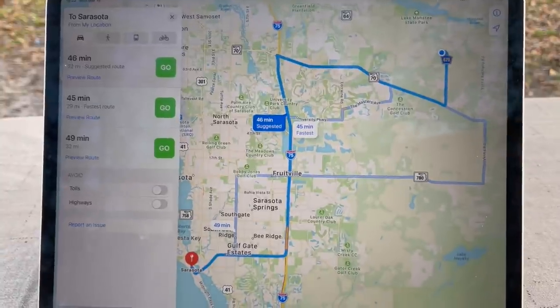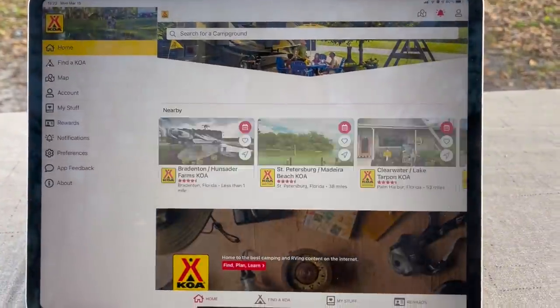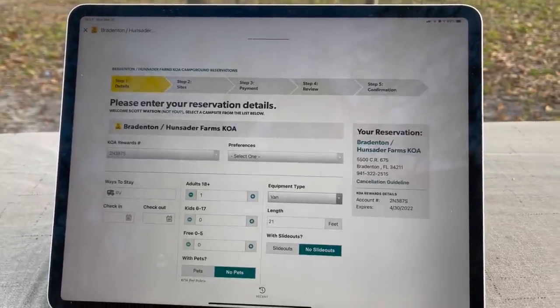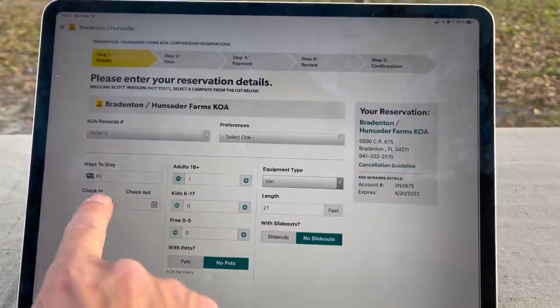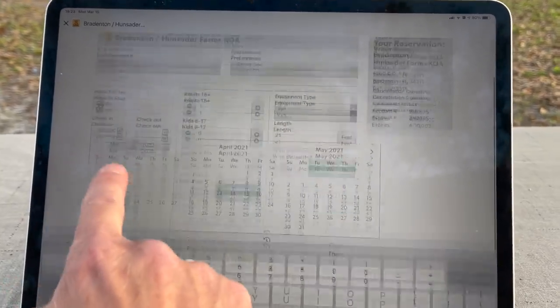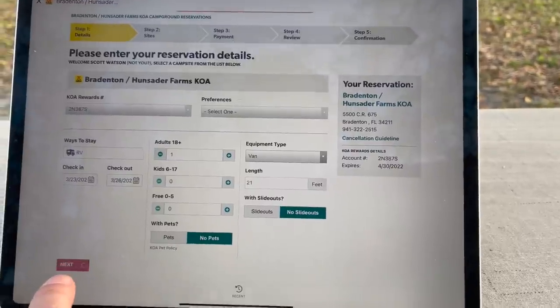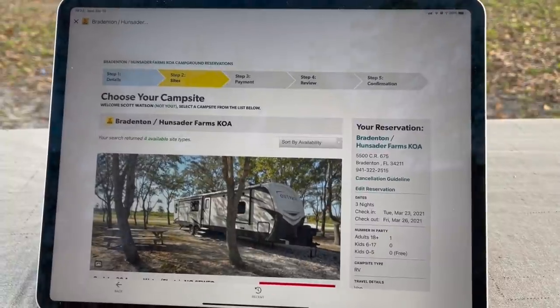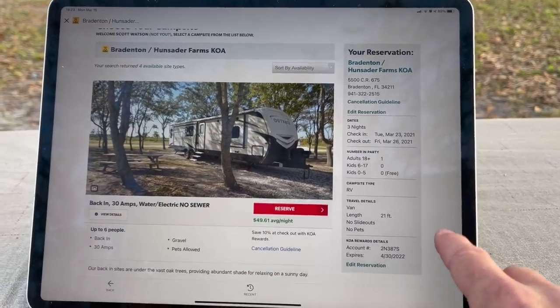How much is the campground, you might be asking? I like to use the KOA app for this — let's see how much rates are going for right now. Pretty reasonable, wide variety. This is for a van — let's say we're checking in next week for a few days, midweek. The place was filled with kids, which is cool; I love the energy kids bring to a campground, though it can be a little noisy. They've got four sites available of this type — the kind I'm at — averaging about $50 a night.